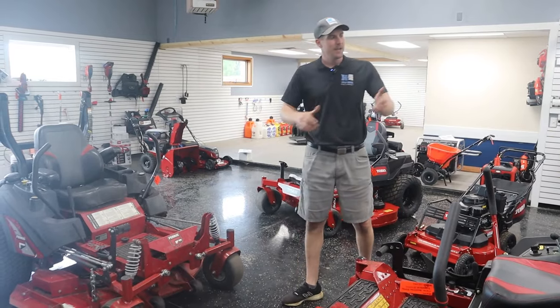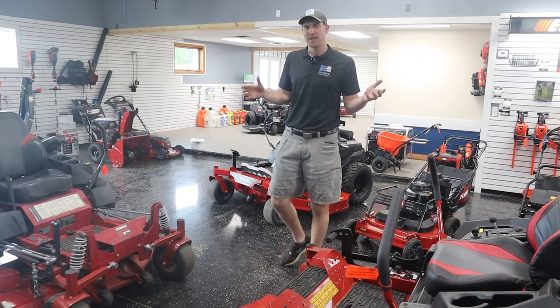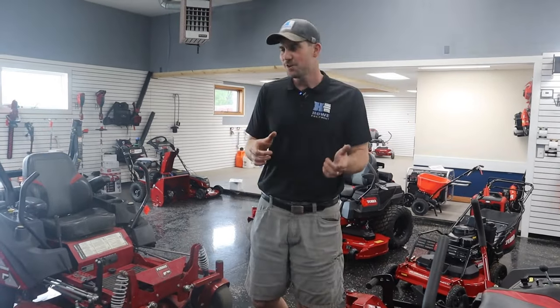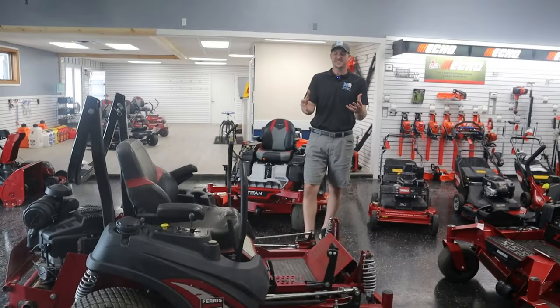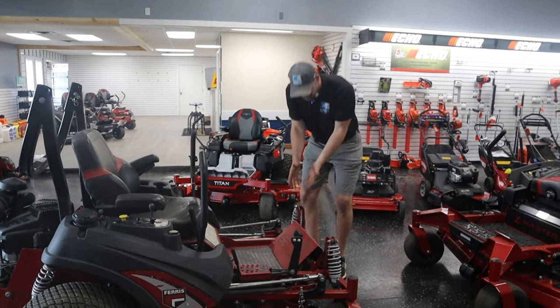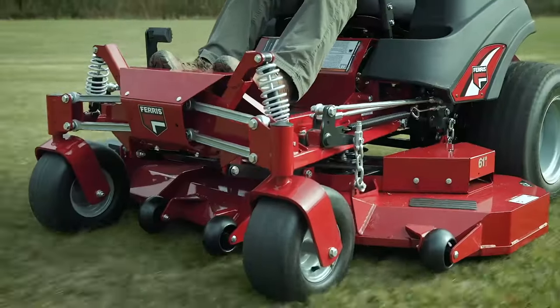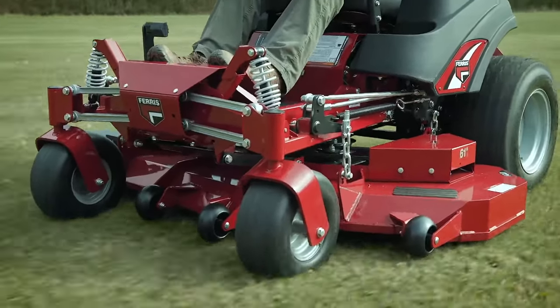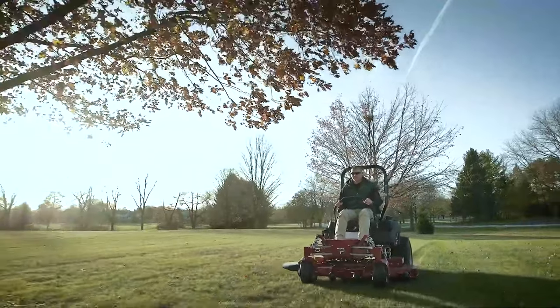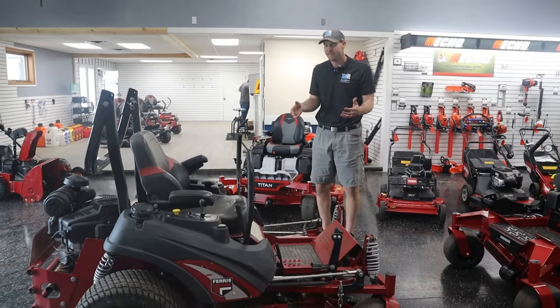This is a great brand, as is the Toro, and I like both of them for a few different reasons. We'll get into the details. Let's go with the Ferris first. The Ferris IS2100Z - what makes a Ferris a Ferris? To begin with, it's the shock system. What I love about Ferris is you have a shock on every single wheel, and it gives you an absolutely premium grade suspension compared to other things that are out there. That's why I really like Ferris most.